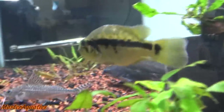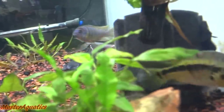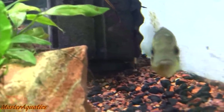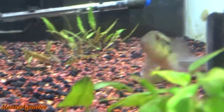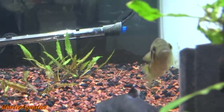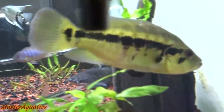They are considered a cichlid. If you plan to keep an adult-sized wolf cichlid you will need at least a 200-gallon aquarium or more. As a juvenile you could get away with a 40-gallon, then move it to a 75-gallon as it grows, then a 125-gallon, and finally a 200-gallon when it reaches its maximum size.